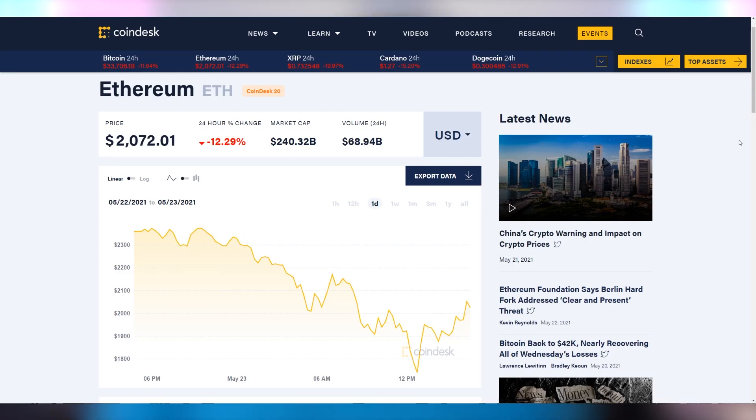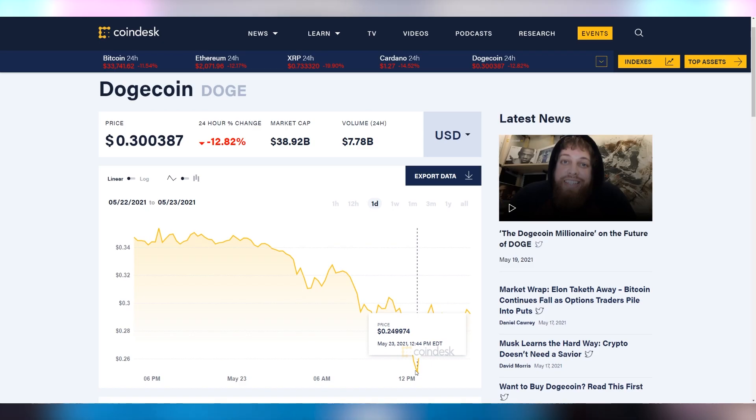Ethereum also chugging down, coming in at almost under $2,000, a 12% decrease. At its lowest point it hit $1,739, not a good day for Ethereum. Dogecoin also down 12%, down to $0.30, hitting under $0.25 as its low point. Just a brutal day in the crypto market, my friends.